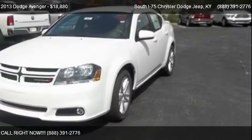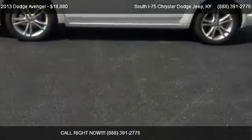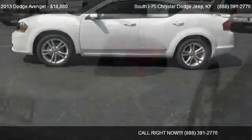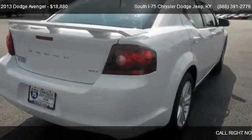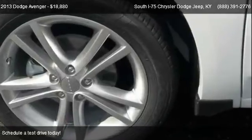This 2013 Dodge Avenger is offered by South I-75 Chrysler Dodge Jeep, priced at $18,880. This Avenger is ready to sell.